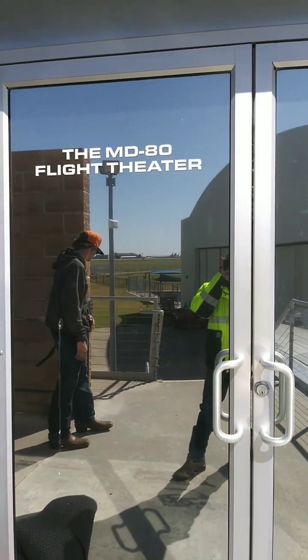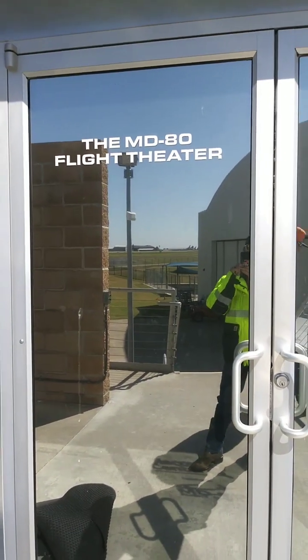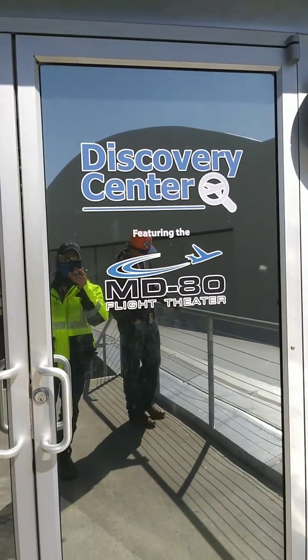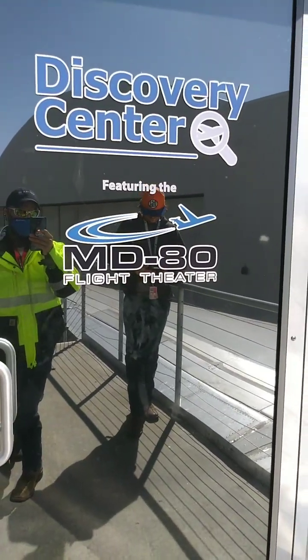They just put this on display. They've made this into an actual museum — they've made a flight theater out of this. If you want to come check out the MD-80, come on down to the Tulsa Air and Space Museum.